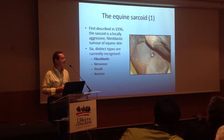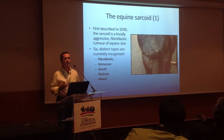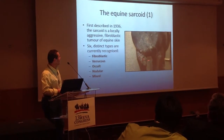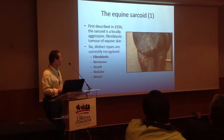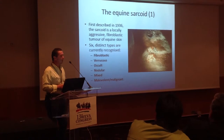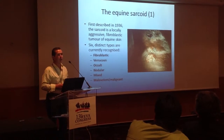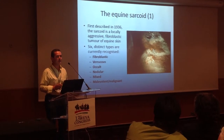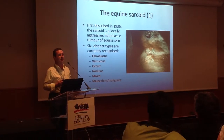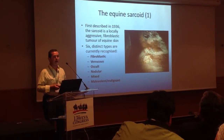Nodular sarcoids — very self-explanatory. And then mixed sarcoids, where we have two or more types present on one patient — and unfortunately, as you can see from this horse, pretty much a walking textbook of sarcoids. And finally, the very rare form of sarcoid: malevolent or malignant sarcoid, which is the exception to the rule because this tumour will metastasise — via lymphatic and/or blood vessels.